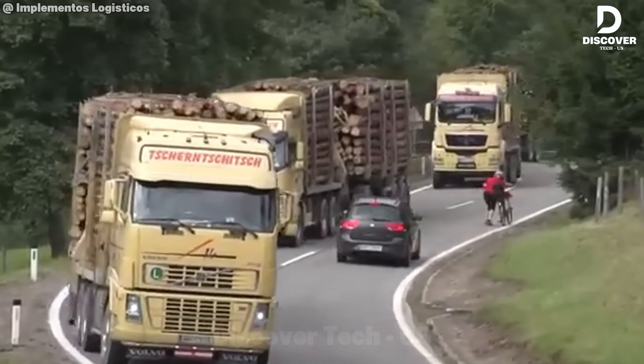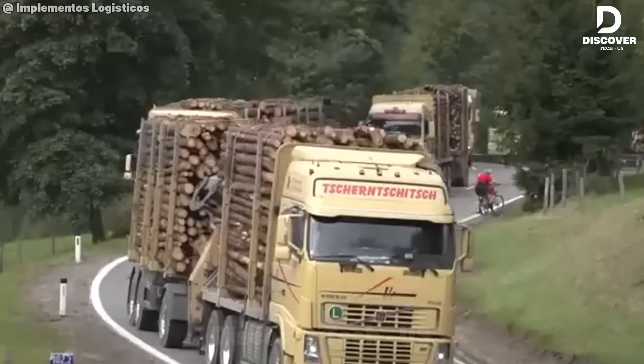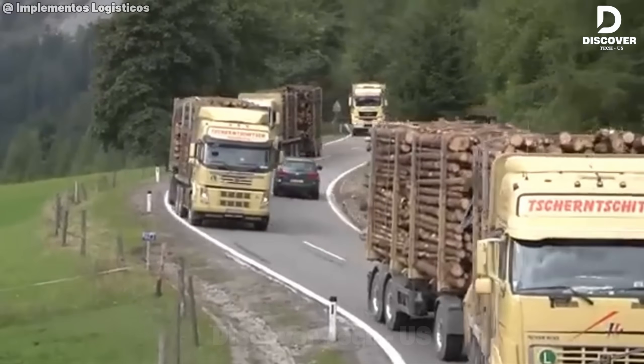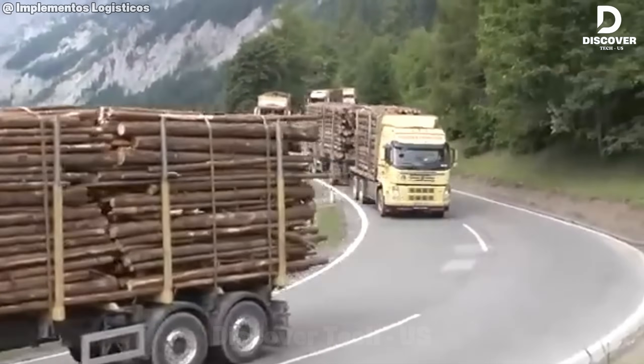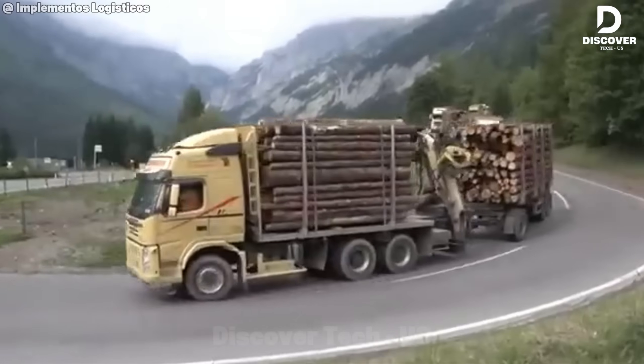From the wild woods to the world's industries, watch as these massive timber haulers carve their way through Switzerland's majestic mountain roads, delivering raw power one massive load at a time.